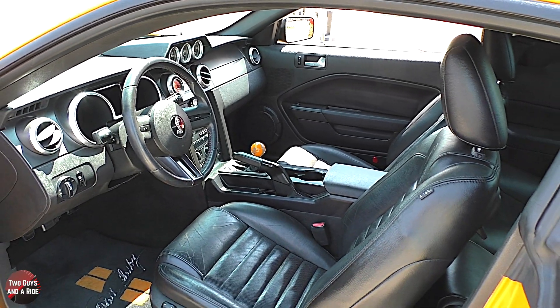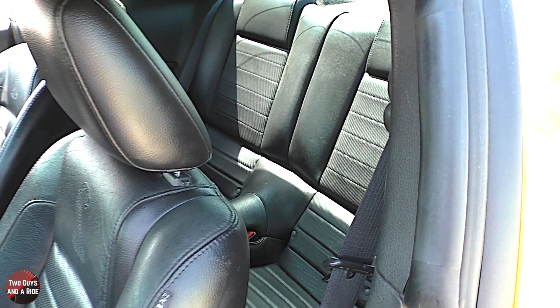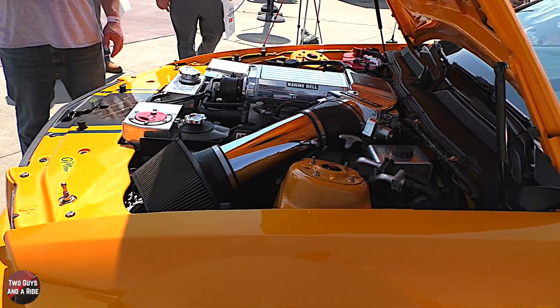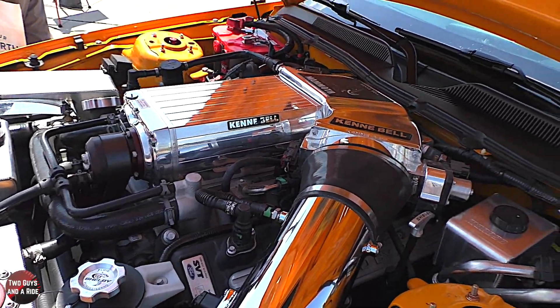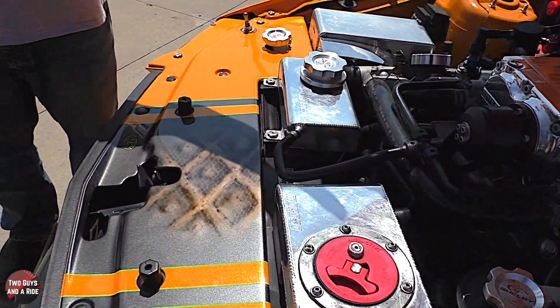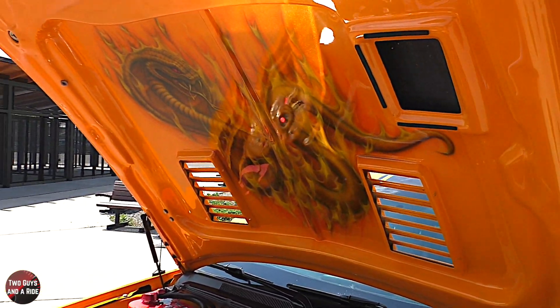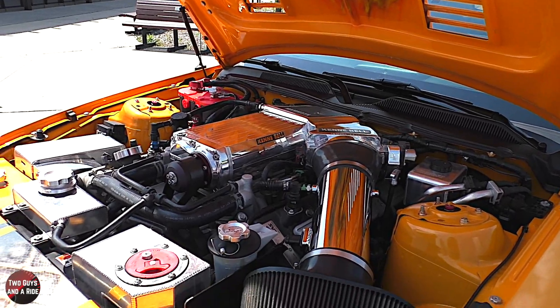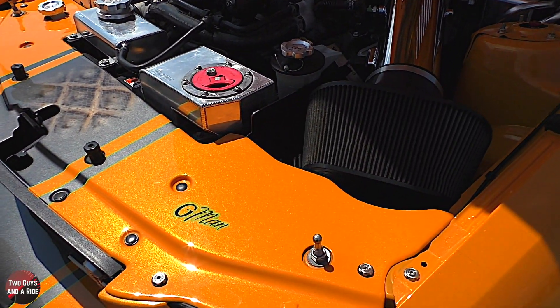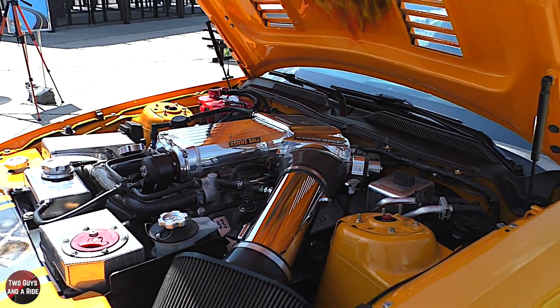The car is basically a Super Snake as it sits. The back seats are still in there — they've been kept. Now let's take a look at the engine — the paint job doesn't end at the outside. There's snake skin airbrushing on the inside underneath the hood as well. There's also another reference to G-man here, and that's staying — it will never leave. He's like a member of the family.